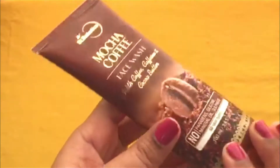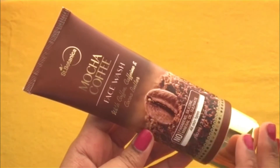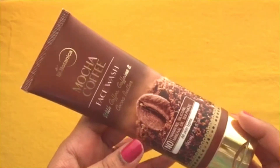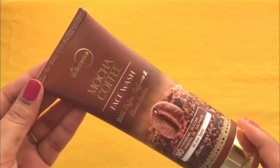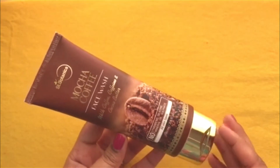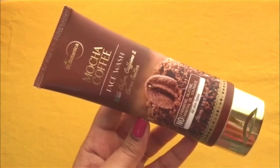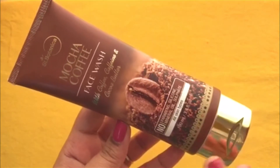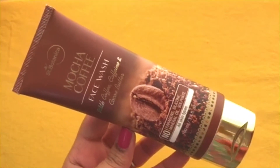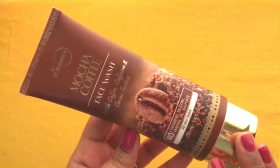S. Botanica is an Indian brand and all products are manufactured and designed in India, so this is a proudly made-in-India product. Definitely try this out. This face wash gives a very fresh feeling — I love to use it in the early morning when I wake up.